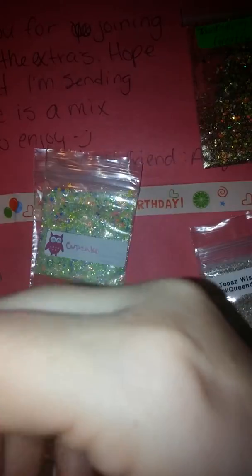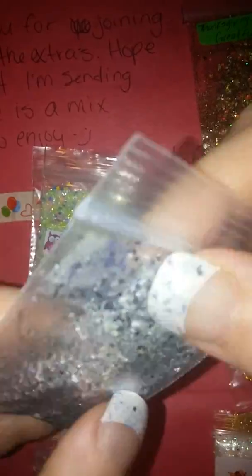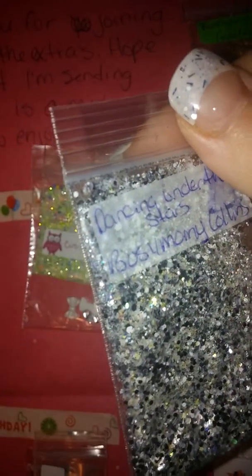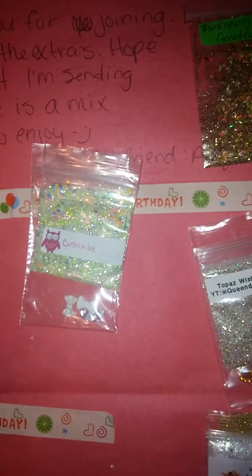Next we have Busy Mom Collins with Dancing Under the Stars. It's a pretty mix as well — it's got silvers or whites, black, looks like some fine silver, and I believe it's got shreds. Very pretty mix. For her nail art she sent these holographic keys — very nice. Go check out Busy Mommy Collins and subscribe.